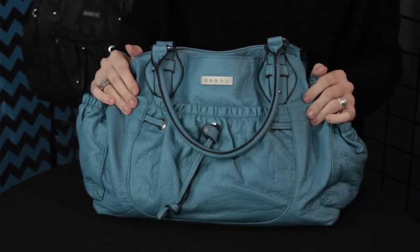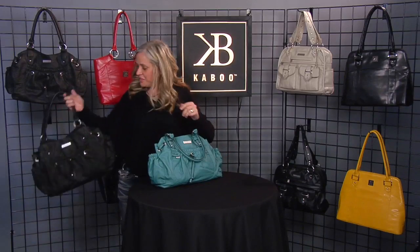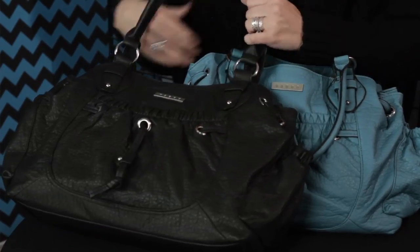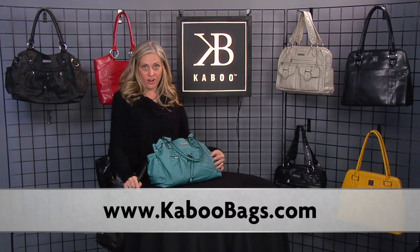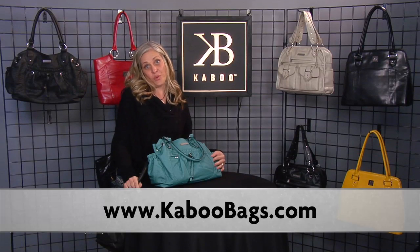I love the color of this bag. Blue is one of my favorite colors — it's so trendy and so hot. I get asked where I get this bag all the time. The Olivia bag also comes in black, which is so cute. Love the fabric, love the design. It's an absolutely perfect bag. I recommend this bag to anybody. If you want to know more about this bag or other Kaboo bags, go to KabooBags.com. Have a great day, thanks for watching.